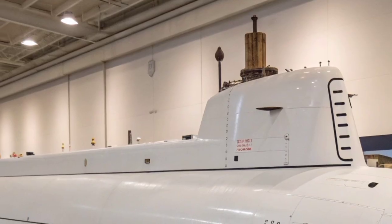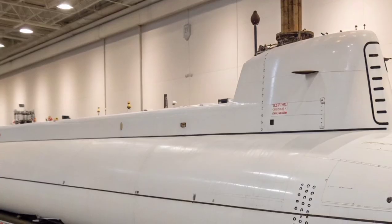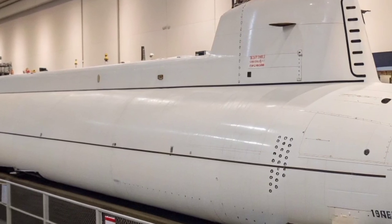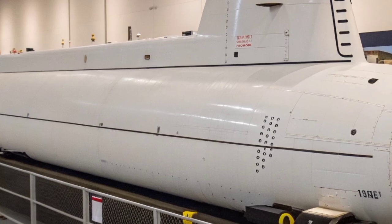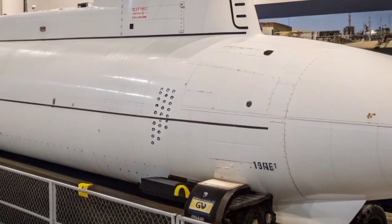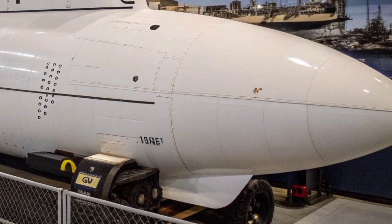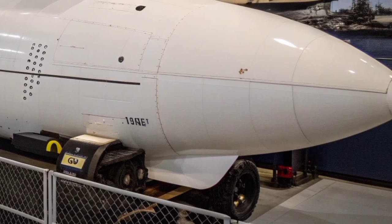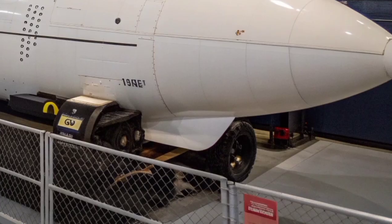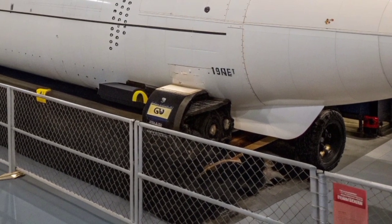Constructed by the Electric Boat Division of General Dynamics, the first Seawolf-class submarine, USS Seawolf SSN-21, entered service in 1997. The U.S. Navy originally planned to produce 29 of these submarines to replace the aging Los Angeles-class fleet, but with the end of the Cold War, the program was reduced to only three: USS Seawolf SSN-21, USS Connecticut SSN-22, and USS Jimmy Carter SSN-23. Each Seawolf-class submarine costs more than $3 billion, making it one of the most expensive submarines ever built.